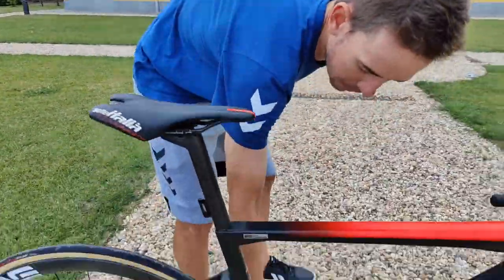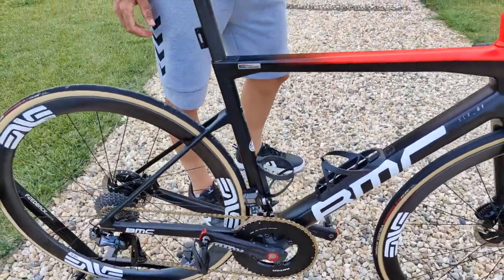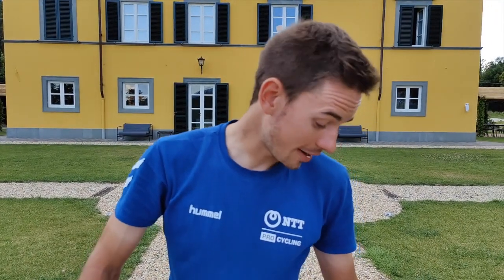And then finally, the bottom bracket — they've made it a lot stiffer. Naturally, when it comes to that, you think you're going to compromise with weight, but this is even lighter than the previous model. So all round, it's great advancements they've made. It's a great looking bike and I have no doubt it's going to go really, really fast this year.